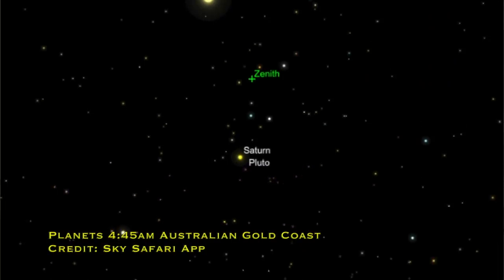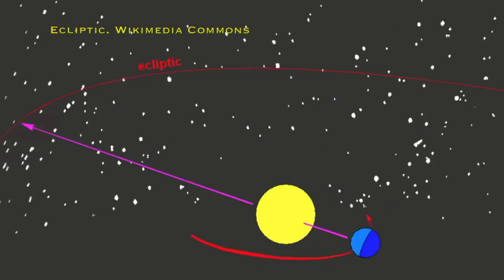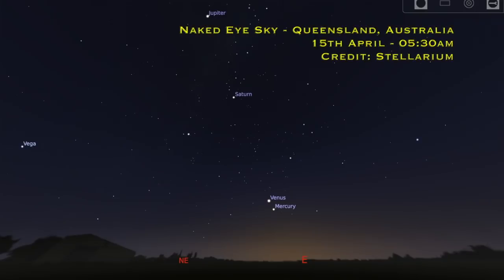On the 15th of April — this is for people in the south — there's going to be a planetary alignment where you'll see Jupiter, Saturn, Pluto, Neptune, Mercury, and Venus all in a line in the early morning before dawn. This isn't unusual because all planets orbit in the same general plane — called the ecliptic — which is also the path the Sun takes through the sky. In the UK we'll struggle to see it, maybe catching Jupiter and Saturn, but it's a good opportunity to break out a telescope and spot the fainter planets.